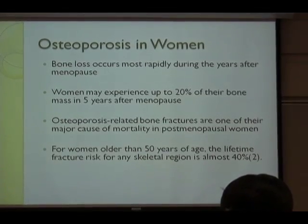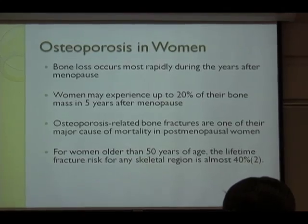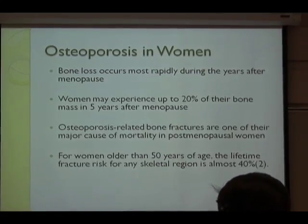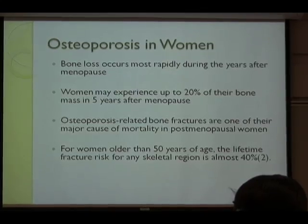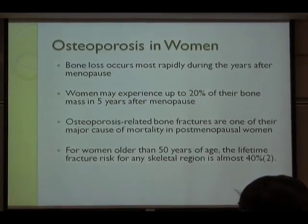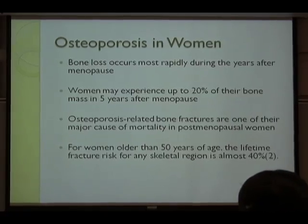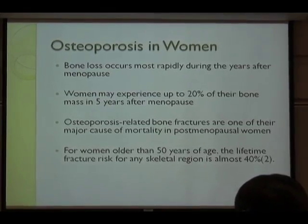Osteoporosis is very serious, especially in women, because bone loss is likely to occur after menopause due to lack of estrogen. Many women experience up to 20% of their bone loss within five years after menopause. Osteoporosis-related bone fracture can be a major cause of death in post-menopausal women, and their lifetime fracture risk reaches up to almost 40%, so osteoporosis can be a main reason for mortality in this population.